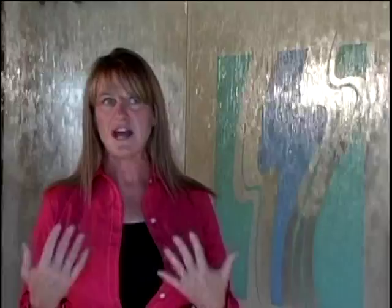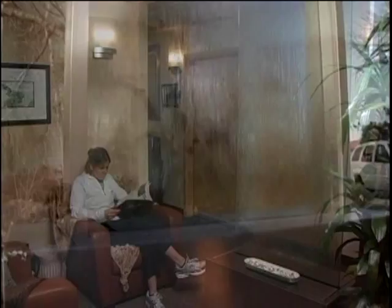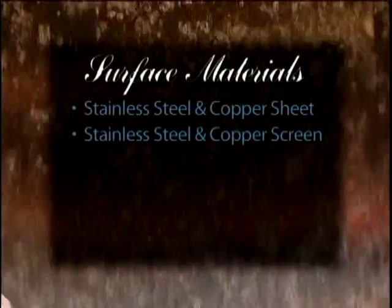We offer you the cure for the common healthcare area. See the extensive Accents in Water line. We have created standard and custom water features for interior and exterior use. Our attractive water features are constructed using hand-polished stainless steel frames and a variety of surface materials, including stainless steel and copper sheet, stainless steel and copper screen, glass, granite, acrylic, and corian.